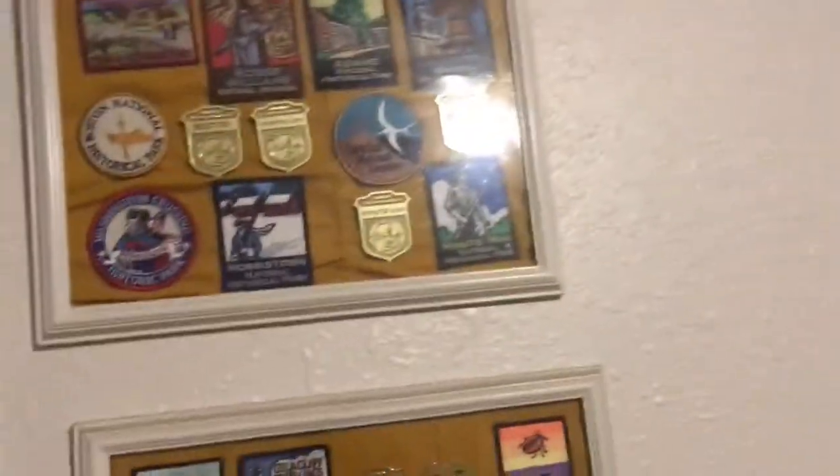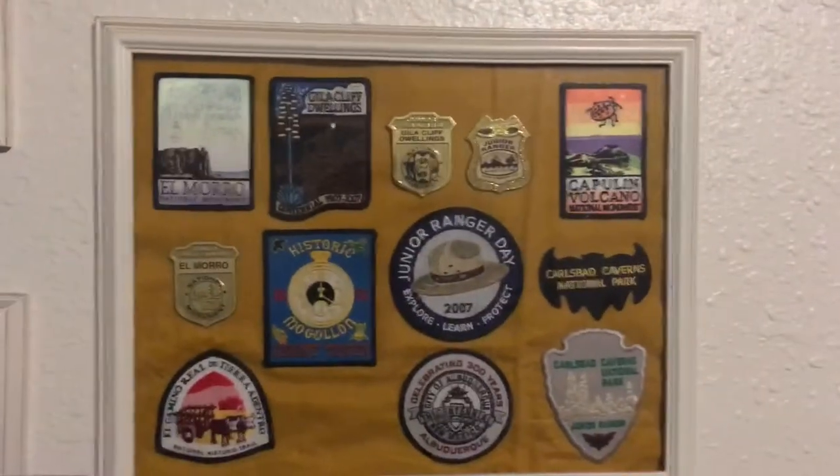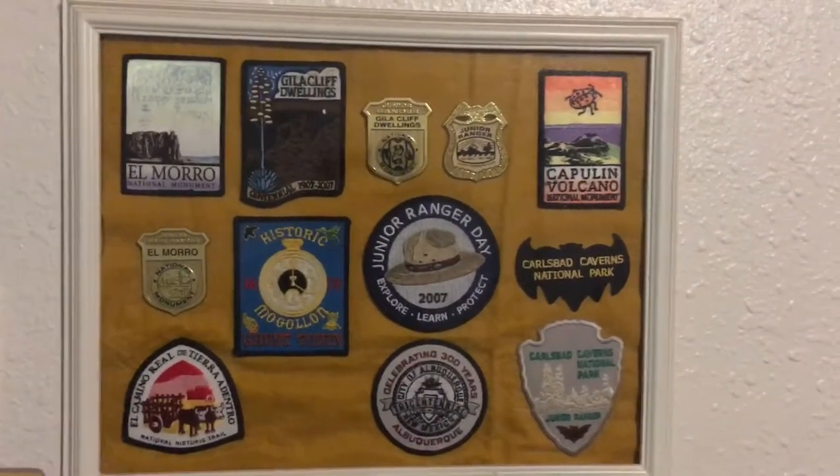Hi you guys! I decided to show you some of my pens that I got from going to national parks and completing forms and stuff. This is all my east coast ones and these are all the ones I got in the southwest.